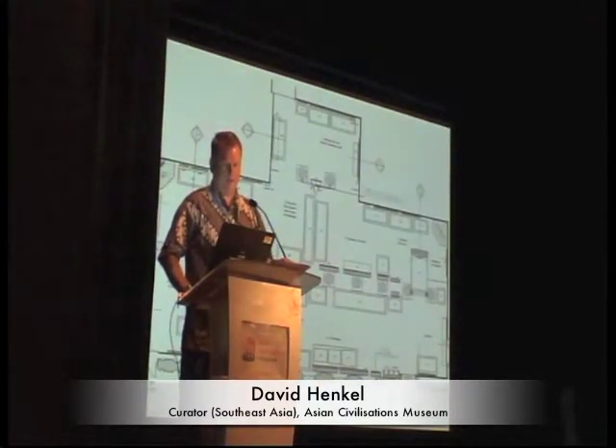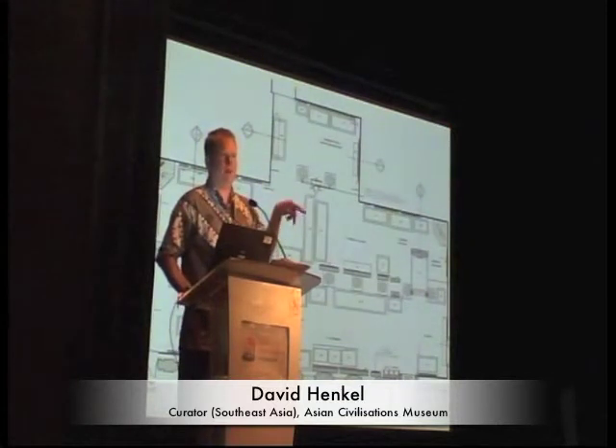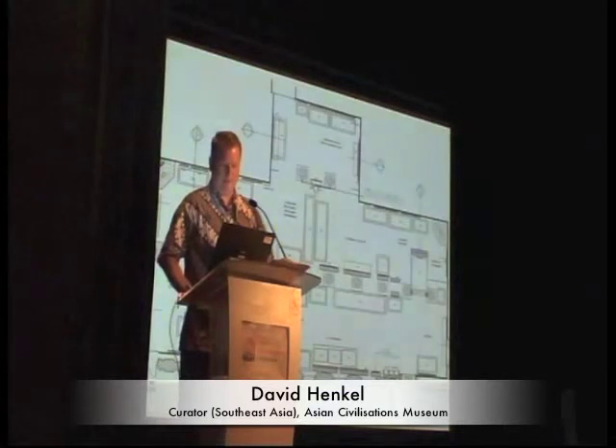I wanted to address the issue of flow. Our gallery is a little unique in that it has these huge columns which run through the show, so you either go clockwise or counterclockwise. In this particular case we went counterclockwise.